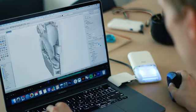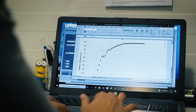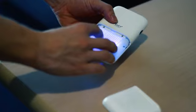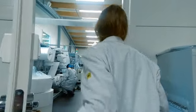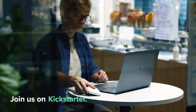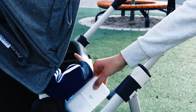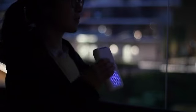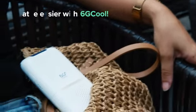Over the last two months, we've had to deal with a lot of additional tests to make sure the 6G is 2020 proof. The design has been completed, the product has gone through initial testing, and we are now moving into production with our manufacturing partners. 2020 has changed the game. Are you ready for life under the new normal? Breathe easier with 6G Cool.